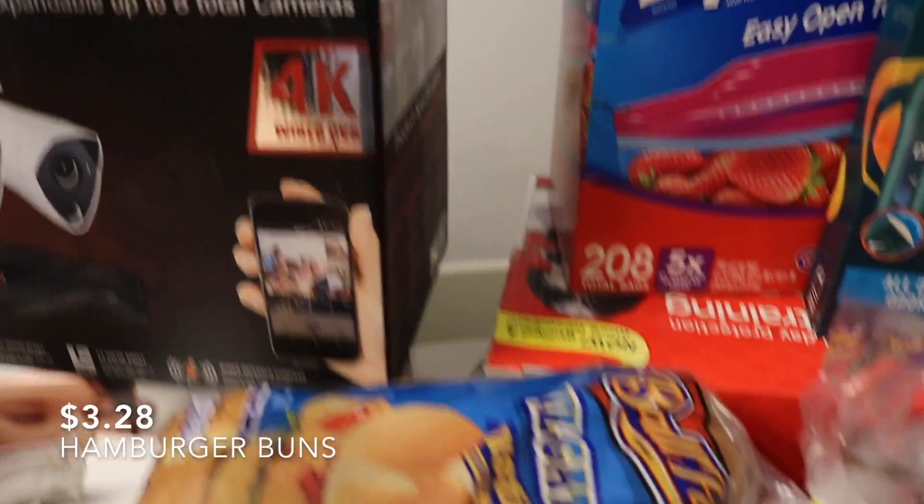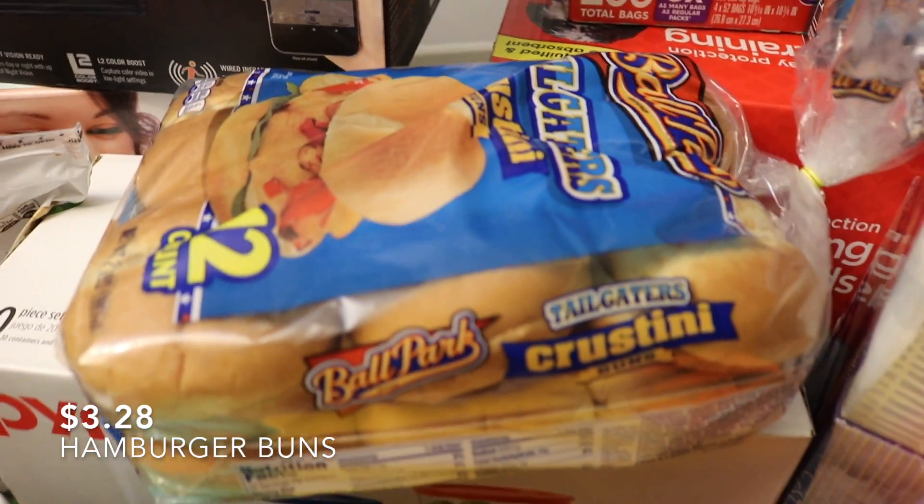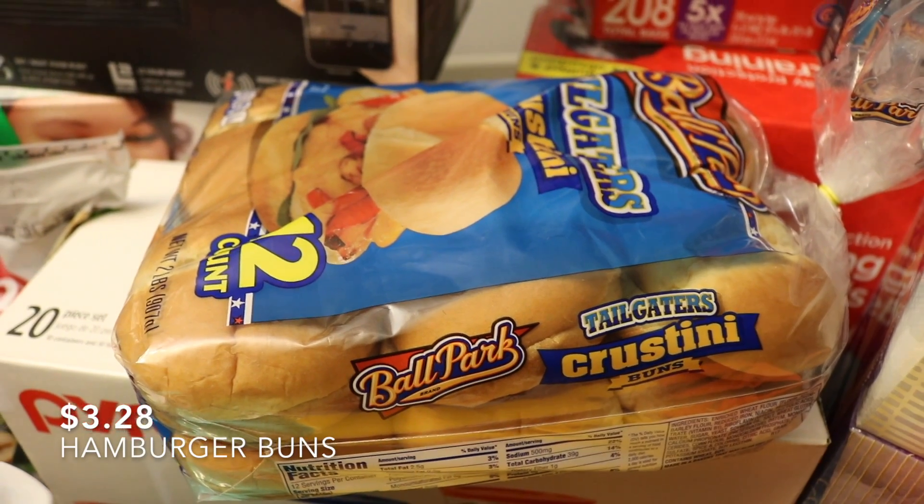Lastly, bread — we got two loaves of 100% whole wheat and a thing of hamburger buns that we use for lunch sandwiches, but we'll probably put that pulled pork on them too.